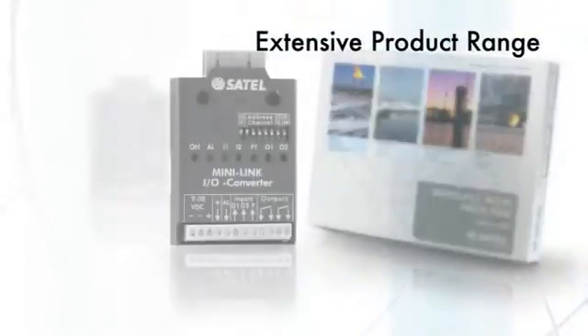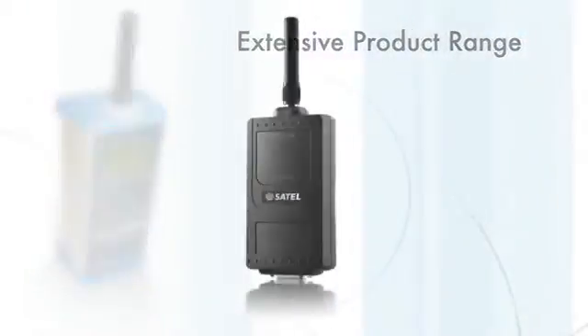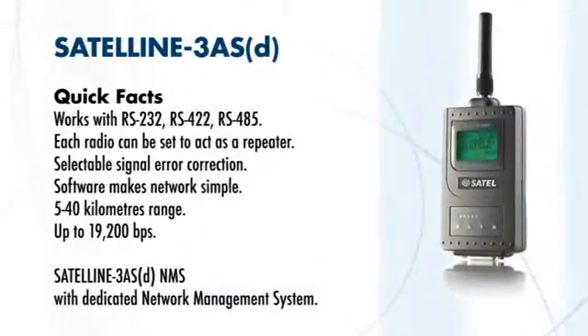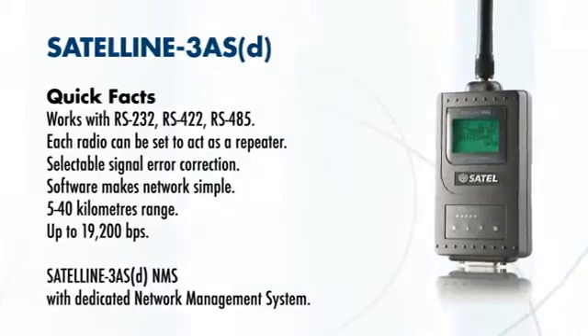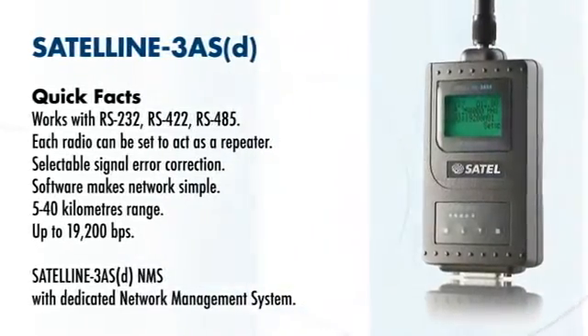We can meet the needs of any challenge with our extensive range of products. For example, the pocket-sized Satell-3-ASD is the premier data radio with all the power to provide transmission up to 5 to 40 kilometers with complete dependability.